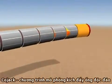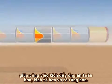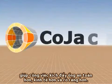Cojack — a unique simulation program for safer, more economical and more transparent jackings.